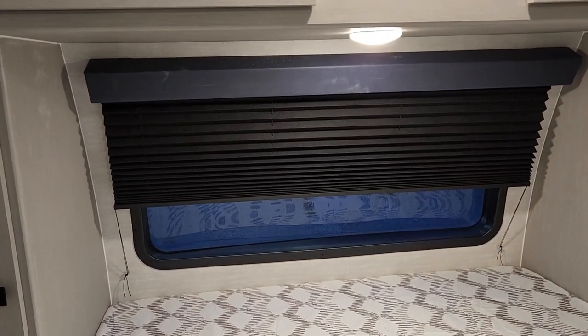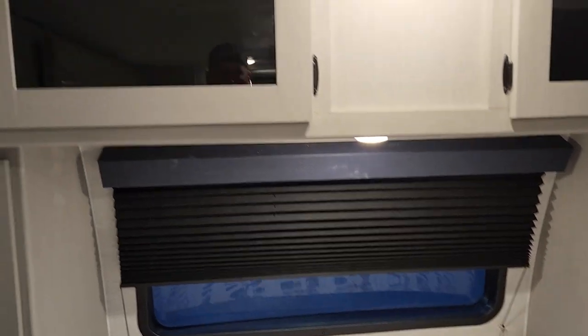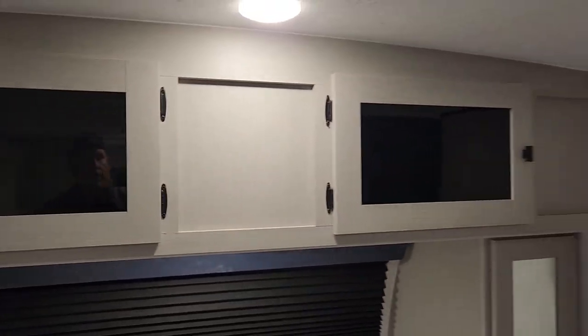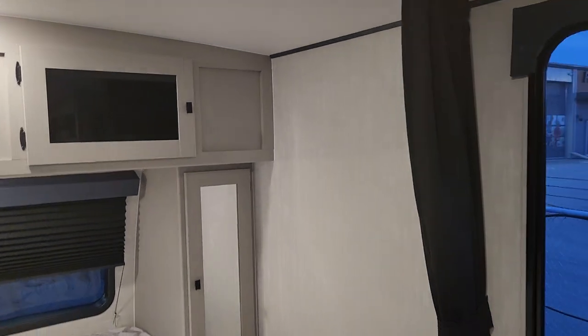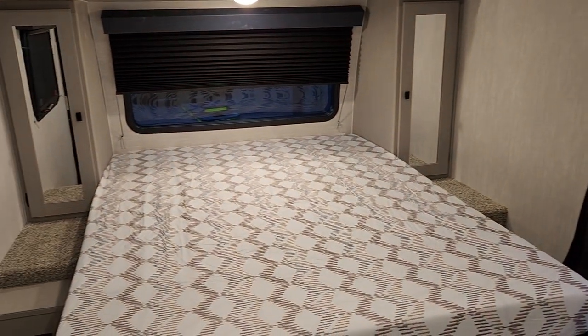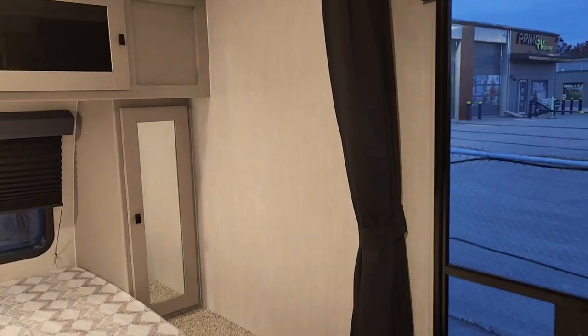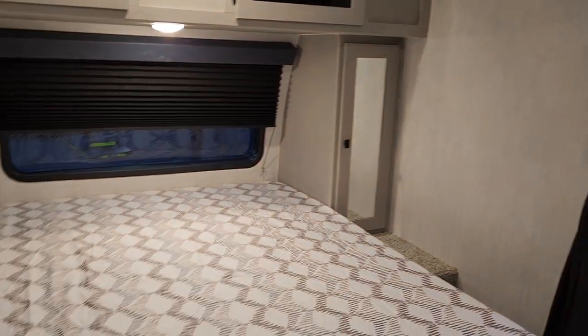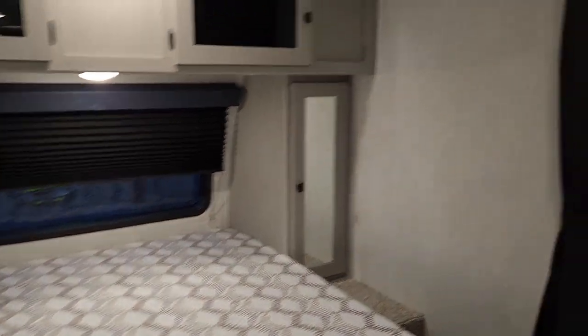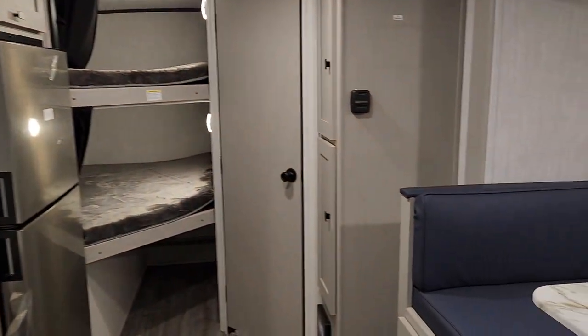There's a huge window at the front that lets in a ton of light, plus a blackout shade for when you want it. You've got great above-bed storage and a privacy curtain — great for letting a family member get changed or for nighttime privacy. There are also a couple of other iterations of this model; one in stock will have the Murphy bed option, and there's a video on the site showing how that changes the layout.